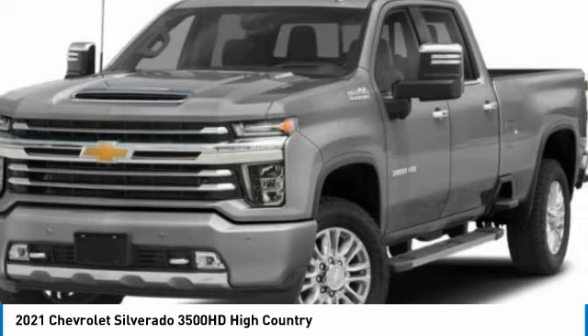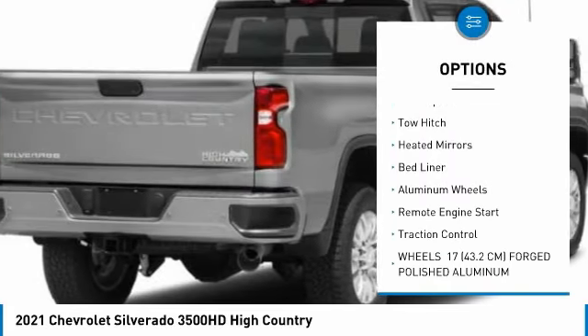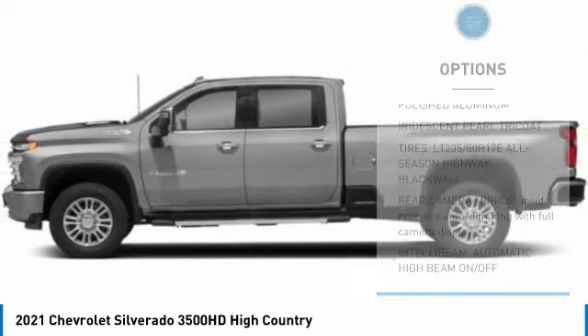Here are some of this vehicle's great options: four-wheel drive, sliding rear window, tire pressure monitor, blind spot monitor, tow hitch, heated mirrors, bed liner, aluminum wheels, remote engine start, and traction control.